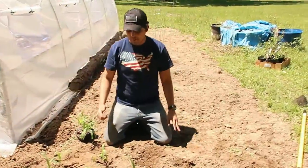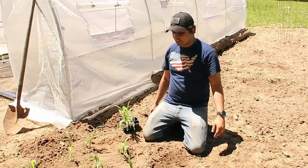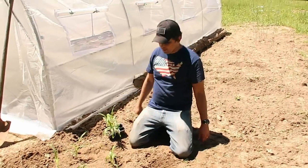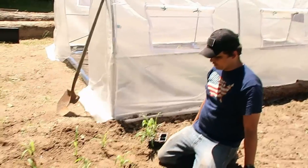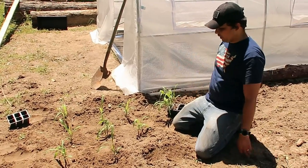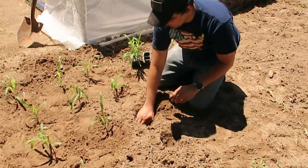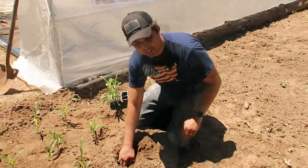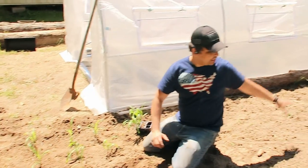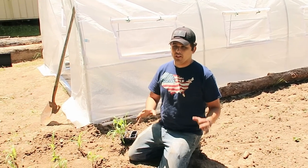I'm planting some corn here, hoping I'm doing it right. Gardeners watching this channel can correct us if we're wrong. The lady at the store told us to plant these between eight and twelve inches apart, and not all in one row but kind of in a square. That's what we're trying to do here. On the outside we're planting the corn on this side, and behind me on the outside of the greenhouse we're going to be planting our chilies and other things.